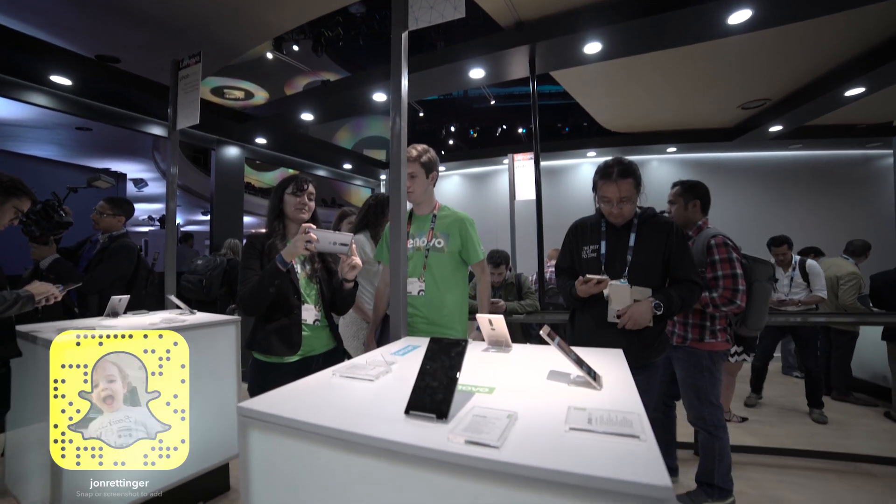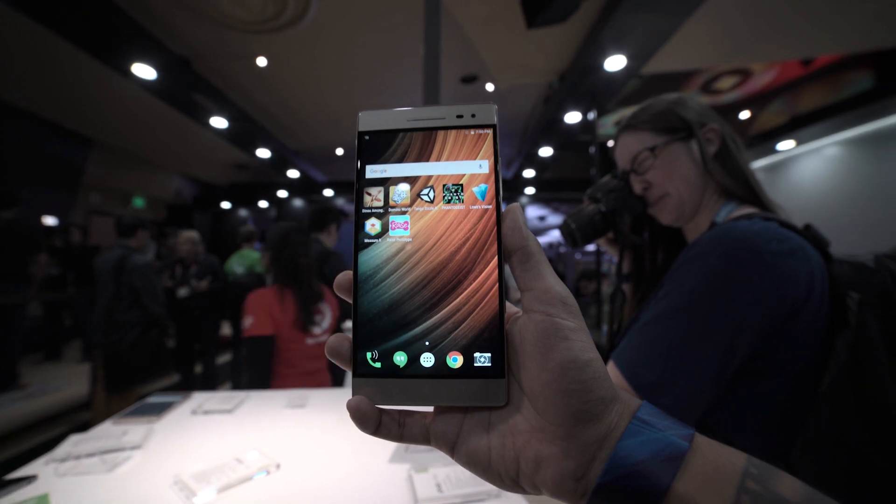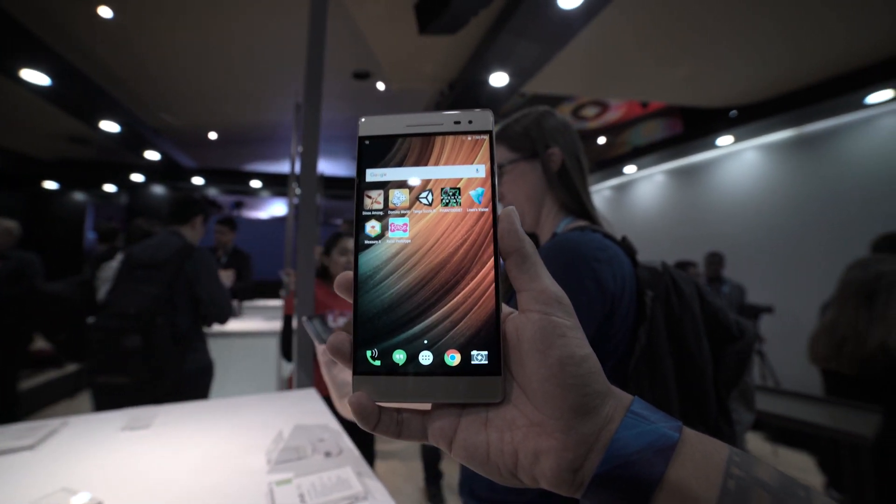We've seen reference designs for Project Tango in the past, but we haven't seen any release devices for it until Lenovo took the wraps off the Phab 2 during its Lenovo Tech World event in San Francisco.